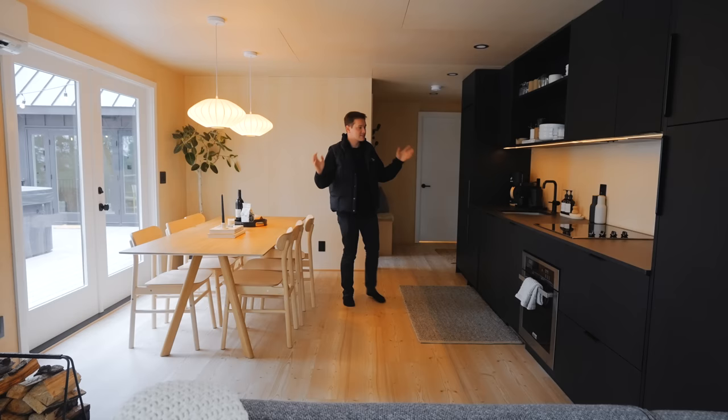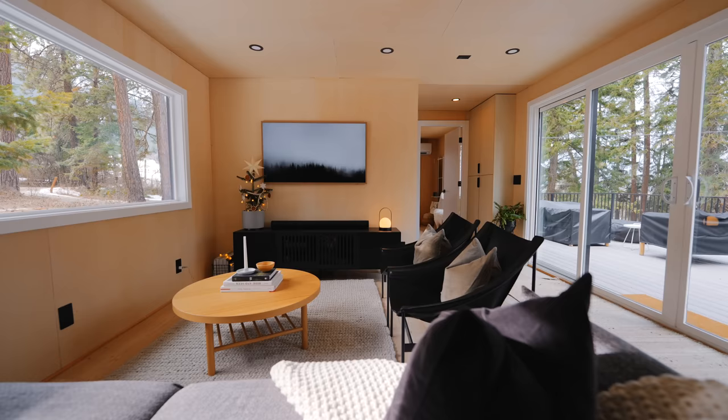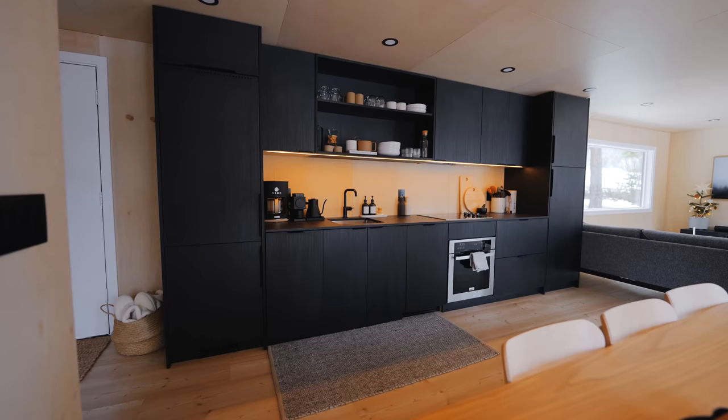This first area is your dining room and kitchen space. There are some bedrooms behind me — we'll get to that in a second. But this is your open area, and then in front of me is your living room. Windows everywhere — it's just beautiful. But first, let's explore the kitchen.